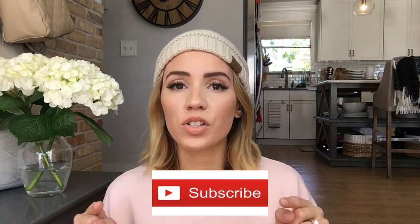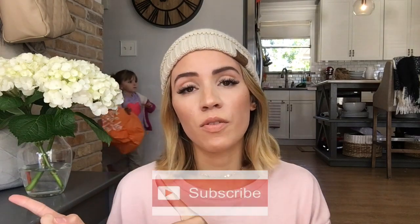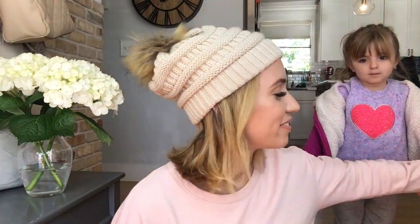The rules for the giveaway: you have to be subscribed to my channel, so make sure you click that red button and subscribe. Also go ahead and follow me on Instagram — my Instagram handle is Abby G Beauty, and I will leave it down below. I'll leave all the information as well in the description box in case you missed something.